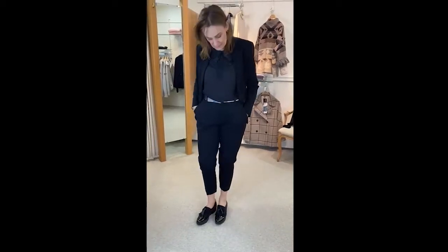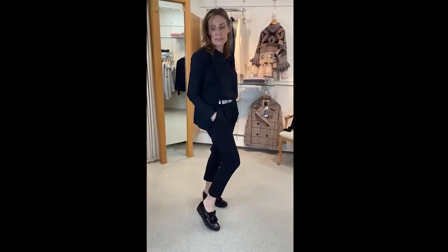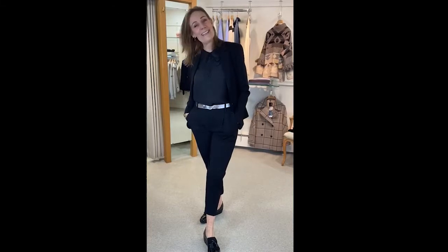Quite a trendy little trouser, short, lovely style. These were £130 and are now £69.50 — a great little trouser.